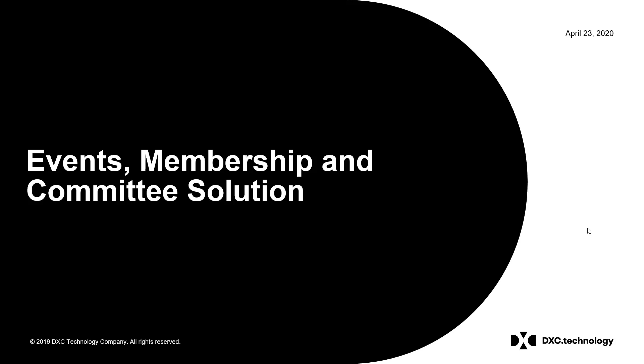The DXC Event Membership and Committee Solution is a unique business application tailored to businesses which have a requirement to integrate their management of events or memberships with their D365 environment.